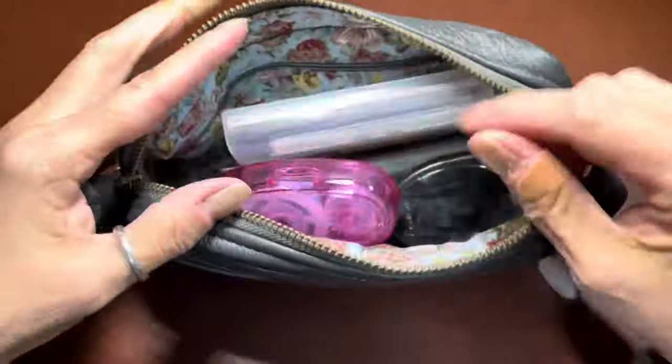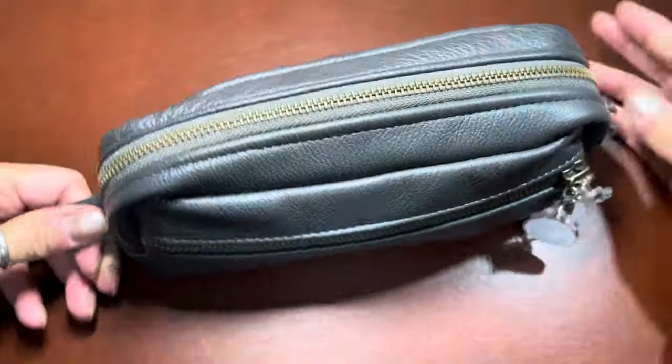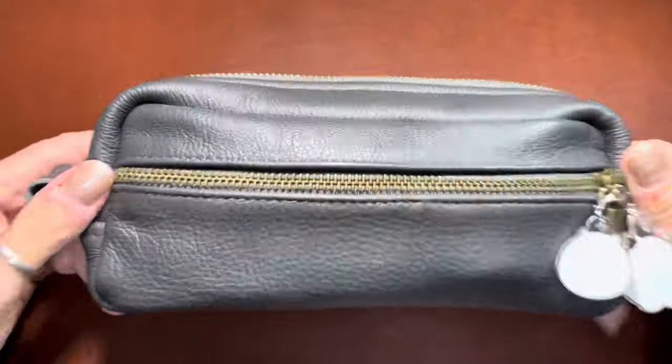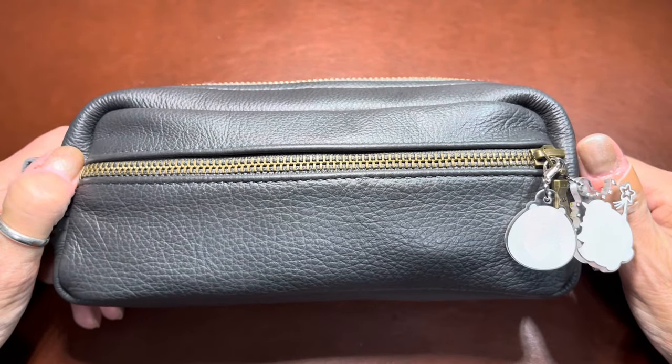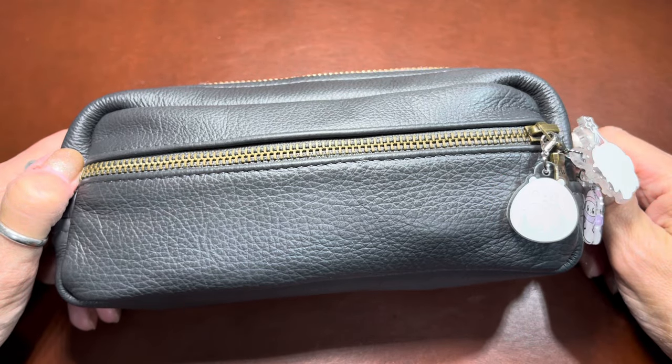Just look at the gusset on the bottom of this thing — it's big and it holds a lot. I think that's about it for today. I hope everybody is having a great day — thank you so much for watching, give me a thumbs up, subscribe, and always enjoy today. Bye everybody!